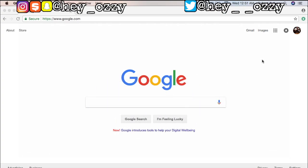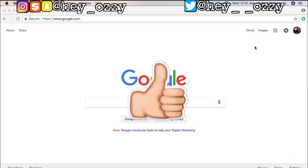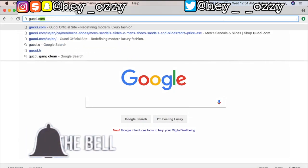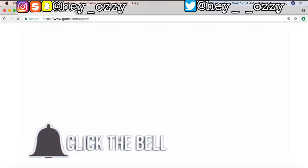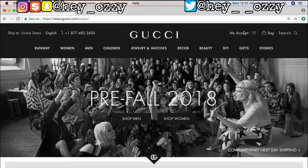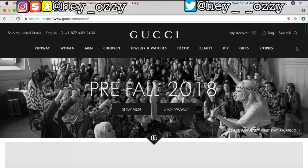Hey guys, my name is Ozzy and today I'm going to be showing you all how to use the Gucci website. It's gonna be my first time shopping on the Gucci website, so I'm gonna give you guys a quick run through. First, you're gonna want to go to gucci.com if you want to get all your real Gucci. If you want to make an account, just go to 'My Account' or the sign-in area and make an account. For quick purposes of this video, I already made a Gucci account.